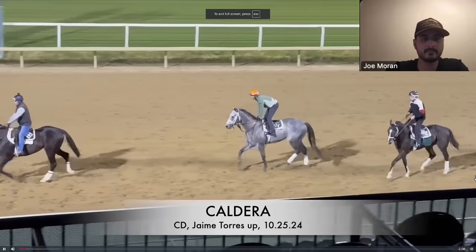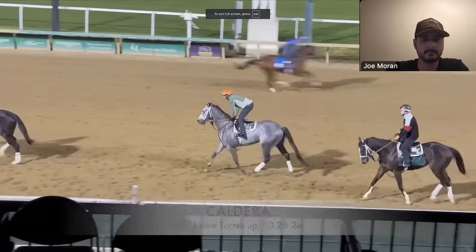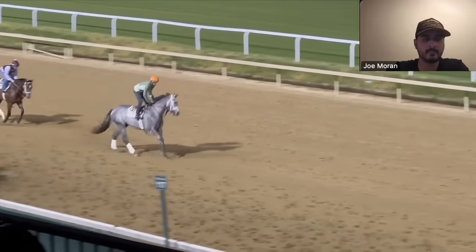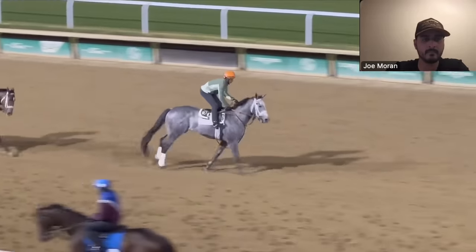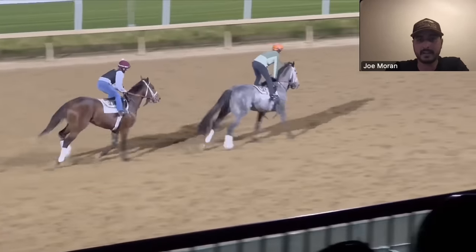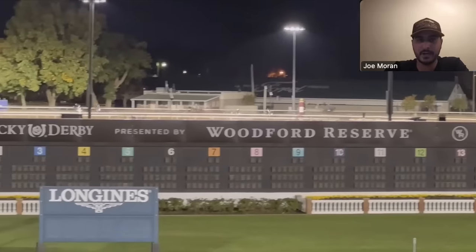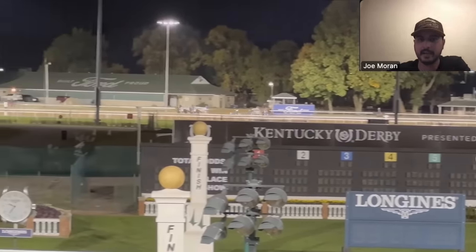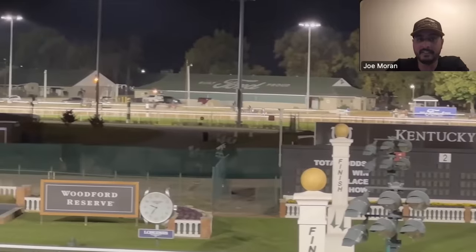We're going to watch Caldera's breeze — a great learning experience for all viewers. There he is, the gray horse. This is the warm-up — what they call backtracking — where they go the wrong direction at a jog, pretty much to the finish line, then flip around and gallop into the work. He was working five-eighths in company today.